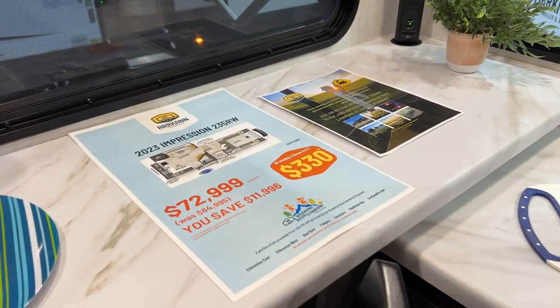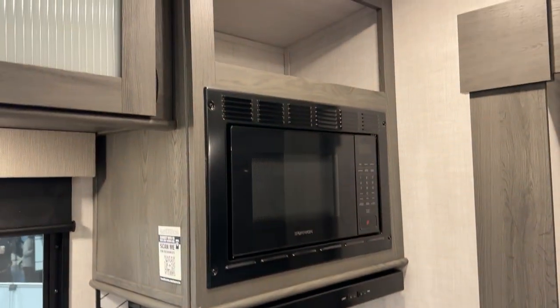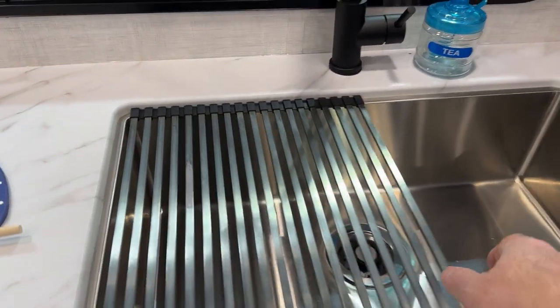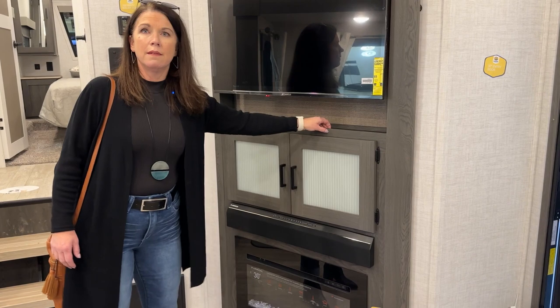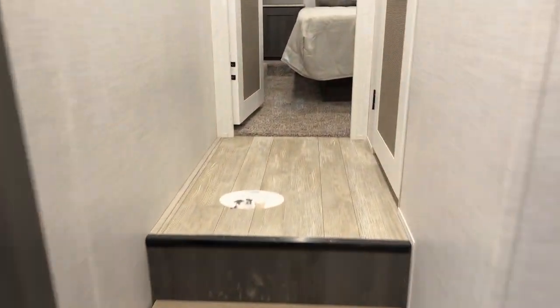Forest River Impression 235 RW — this is something that might be half-ton towable if you have exactly the right truck. Unfortunately, no hitch weight or pin weights listed here. You've got a nice sink cover. They made really cool use of space in a smaller unit — the TV is in the corner, and there's a hidden pantry space that's pretty sweet. As expected in a shorter fifth wheel, no slide outs in the bedroom.